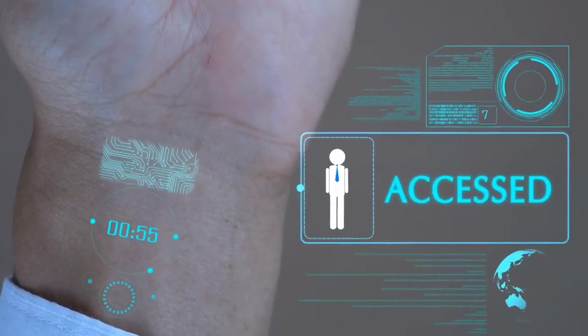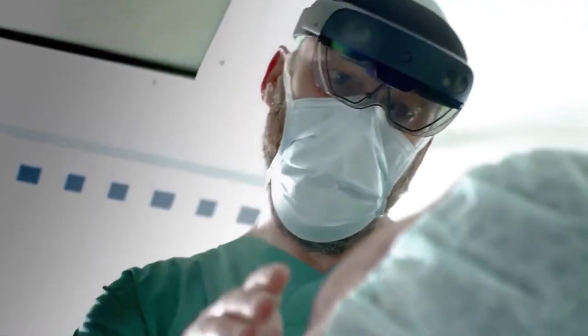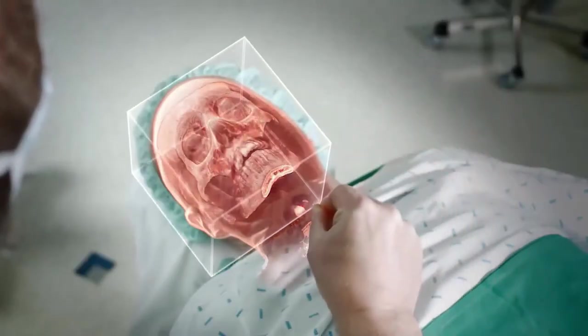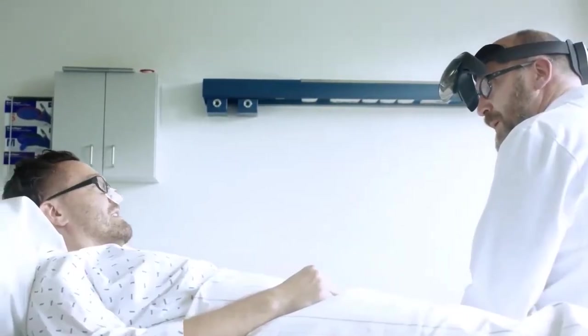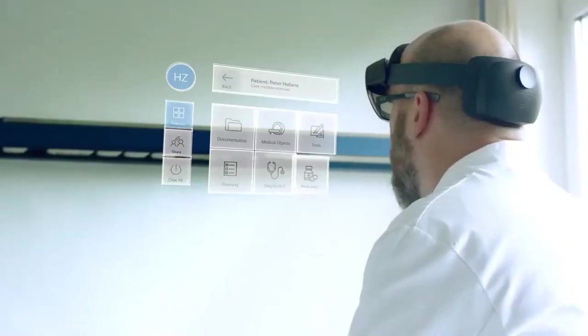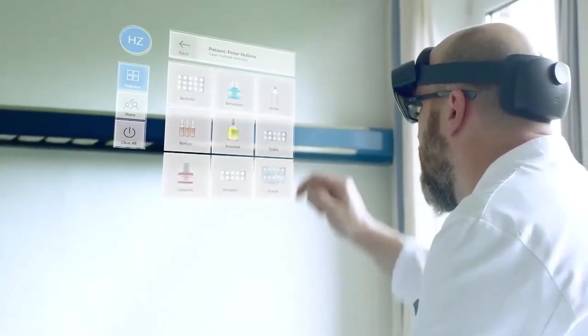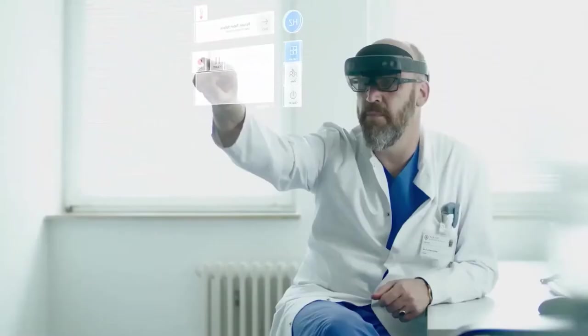Why is AR in Healthcare Important? Imagine the power of AR: surgeons visualizing bones and internal organs of patients without having to cut open the body. Surgeons can access real-time, life-saving patient data and use these records in complex or routine procedures. They can input MRI records and CT scans into an AR headset, then overlay the precise patient's anatomy on top of their body before going into surgery. This assists surgeons in visualizing muscles, bones, and internal organs — enabling accurate and low-risk surgeries while saving time.